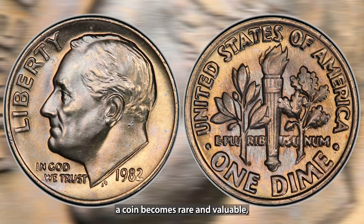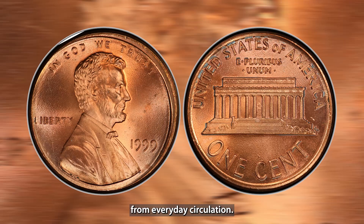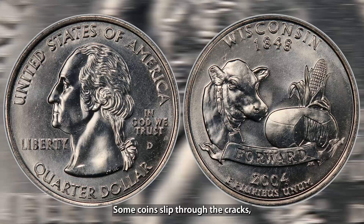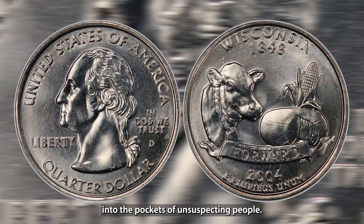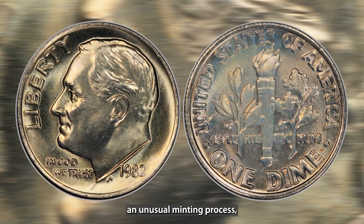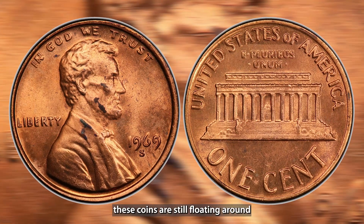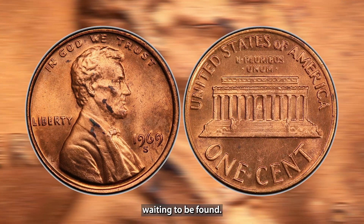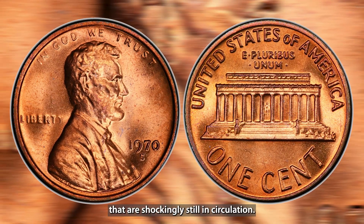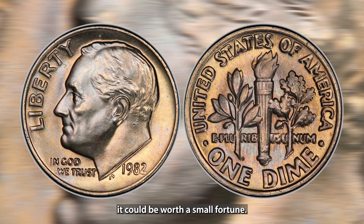You'd think that once a coin becomes rare and valuable, it would disappear from everyday circulation. But that's not always the case. Some coins slip through the cracks, finding their way into the pockets of unsuspecting people. Whether it's a rare error, an unusual minting process, or just a forgotten treasure, these coins are still floating around, waiting to be found. Today, we're looking at 5 coins that are shockingly still in circulation, and if you come across one, it could be worth a small fortune.